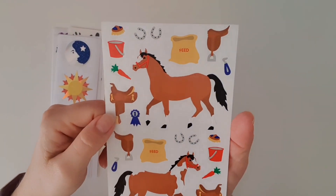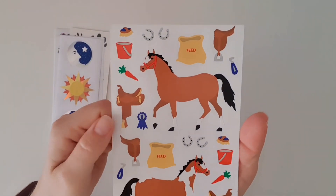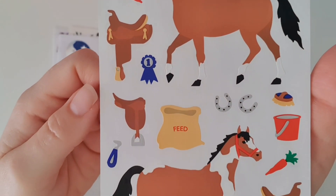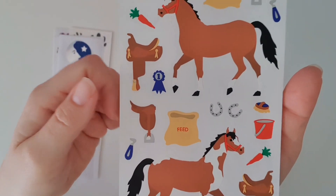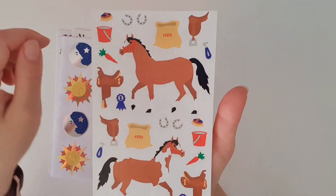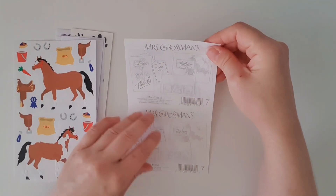Wow, I have never seen this one before — this is from 1994! It's horse tack, and that is so cool. Look at that detail: you've got everything including the horse, the horseshoes, ribbons, the saddle, feed, the bucket and carrots, and even the brush. The detail in that is amazing — never seen that one before, and super excited to add it to my collection.